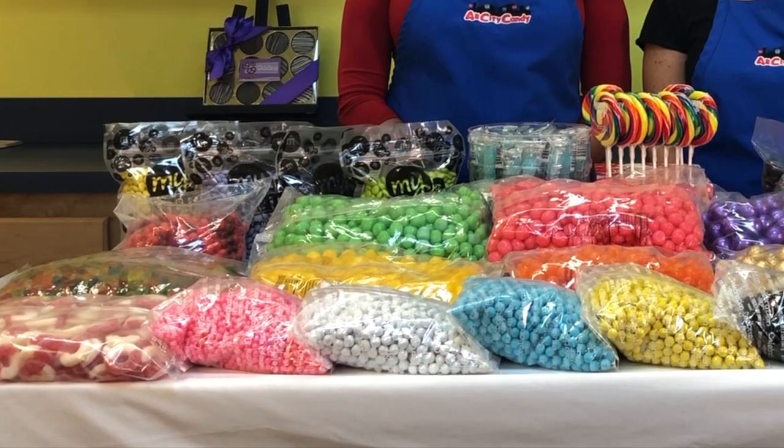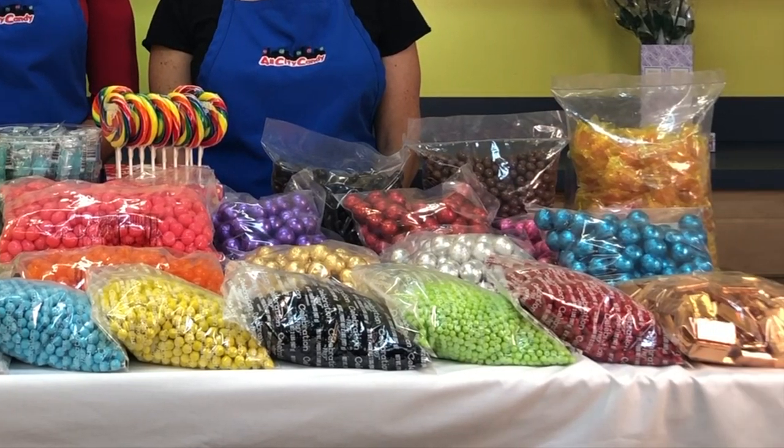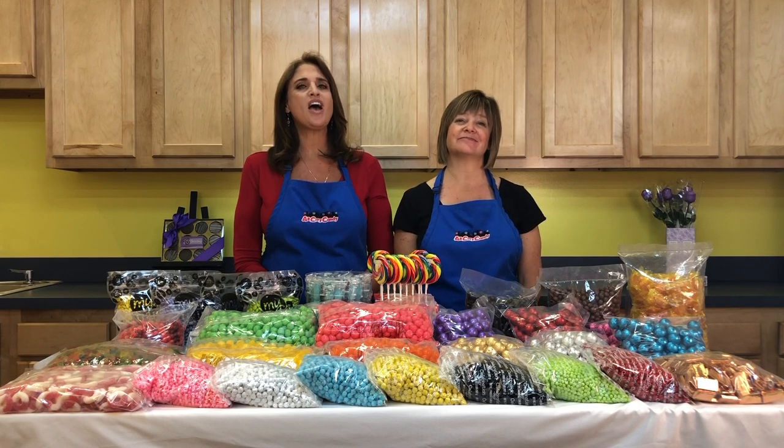With our candy by color bulk selection you are sure to find all of these to match your party colors. Here at All City Candy we have something for everyone.